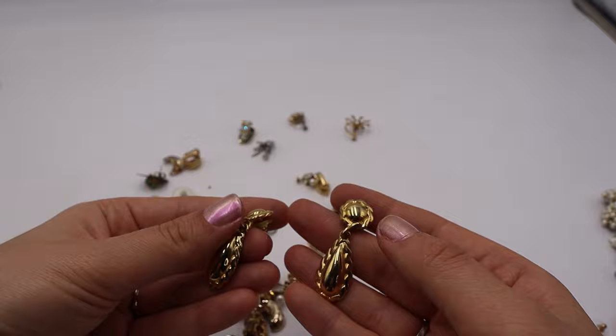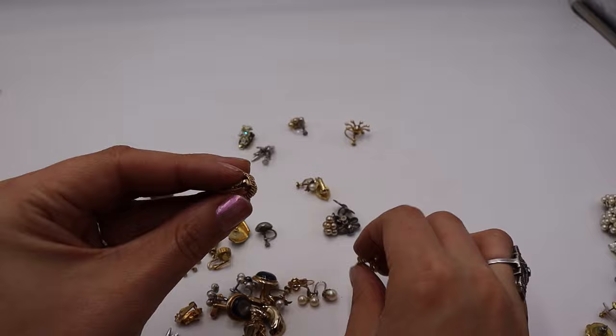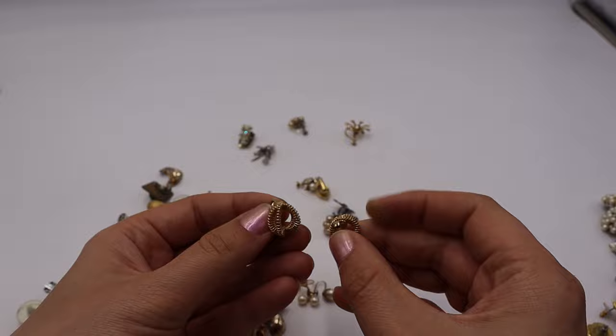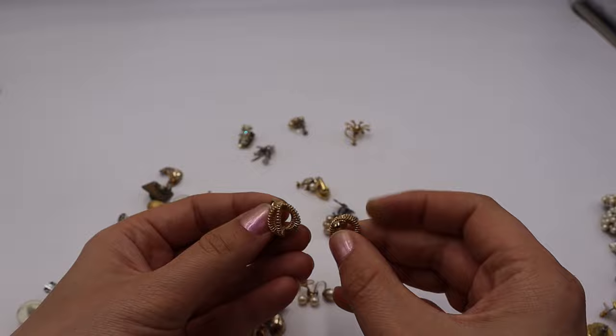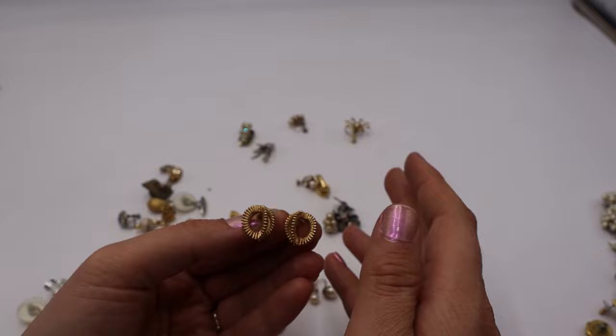These are Avon clip-ons — I've been doing well with Avon. They have good dimension. Avon doesn't sell for a lot but it's good bread and butter. Usually you can Google Lens your Avon and things will pop up telling you the year or style name.